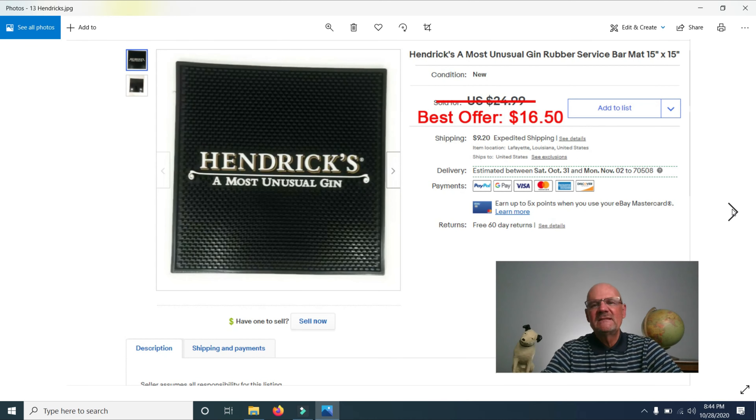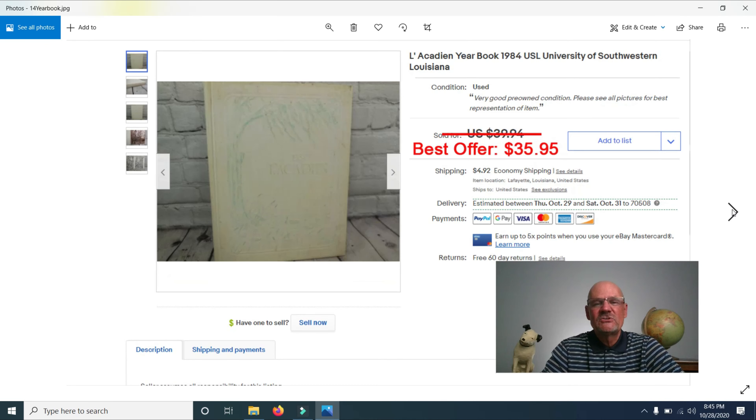I sold a Hendrix Gen Rubber Service Mat, bought on a 100-mile garage sale — check the link above for that video. I bought about 50 or 60 of these in bulk, had this one listed for $24.99, and took a best offer of $16.50. This is probably the tenth one of these I've sold.